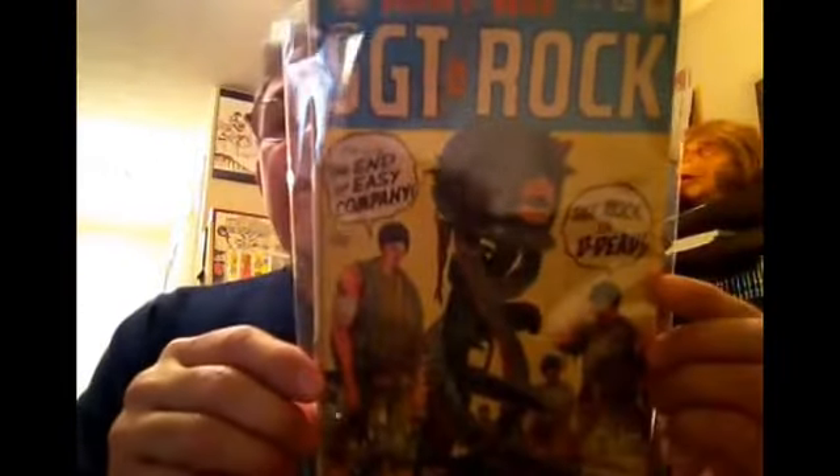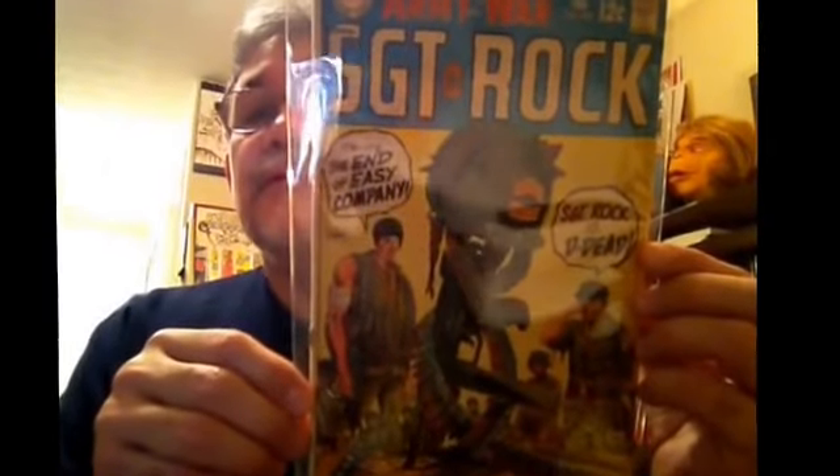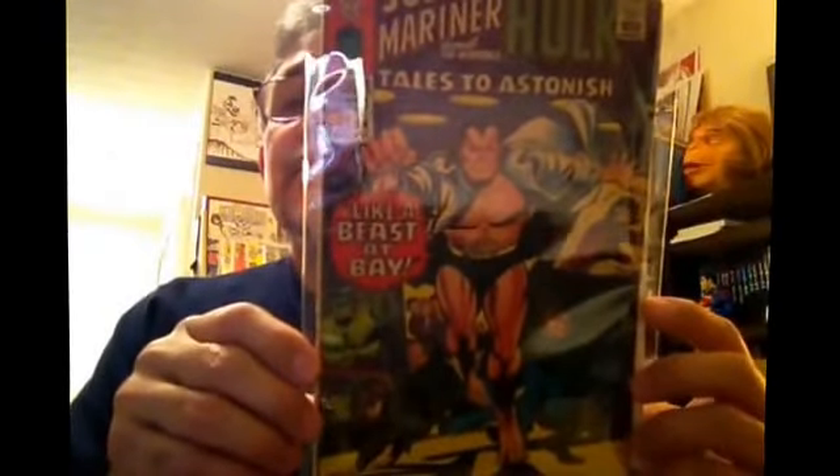Our Army at War #202 — great Joe Kubert cover, probably a VG-Plus maybe. Very good find, nice looking copy. Tales to Astonish #84, Sub-Mariner and Hulk. Another great Silver Age title.